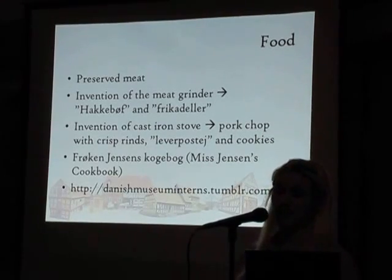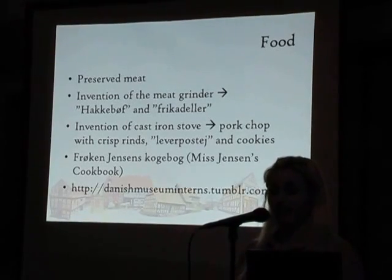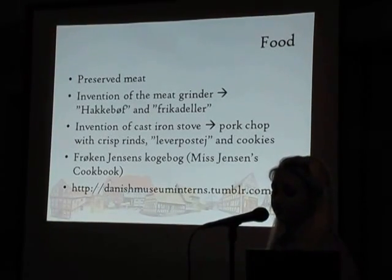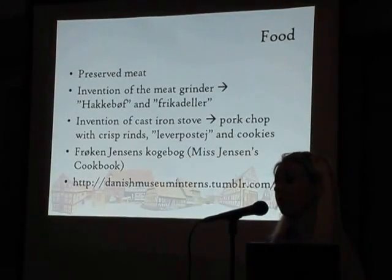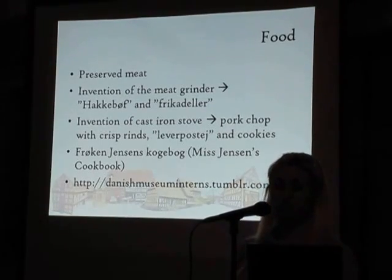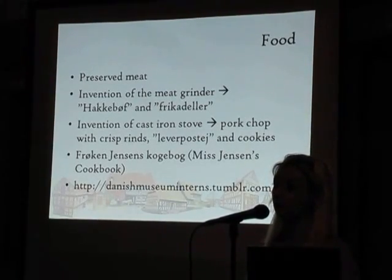Porridge and bread have always been basic food in the Danish kitchen. But until the cast iron stove was invented, the baker was the only one in town with an oven. Around 1864, when the cast iron stove got more common, it gave rise to many new dishes — for instance, pork chop with crisp rind and leverpostej, which is a kind of pâté made of liver baked in the oven, and very popular in Denmark even today. Cookies also became common, and the recipes for many of the most popular Christmas cookies today were actually developed in the end of the 19th century. If you want to try some of these old recipes, I recommend Frøken Jensen's Kogebog — Miss Jensen's Cookbook — which was published for the first time in 1901.